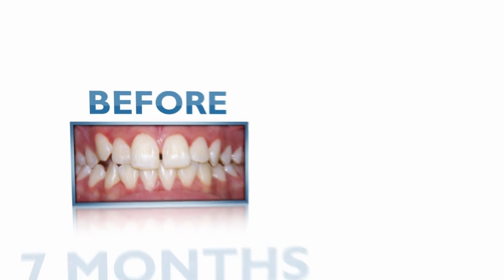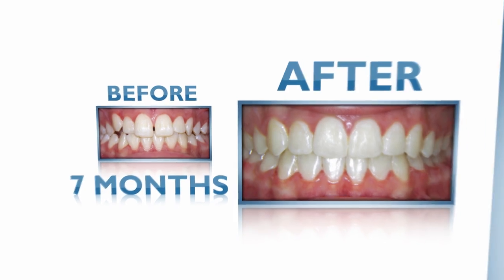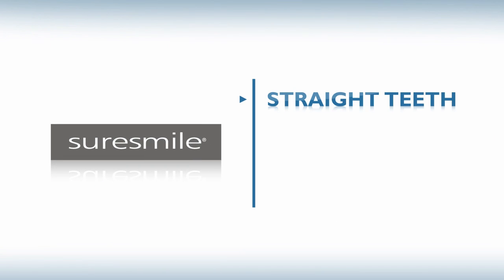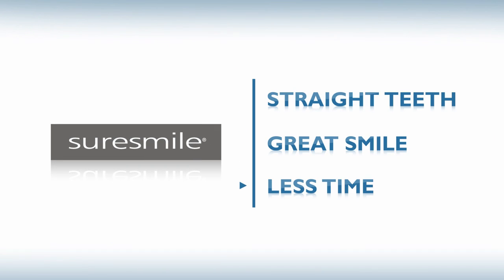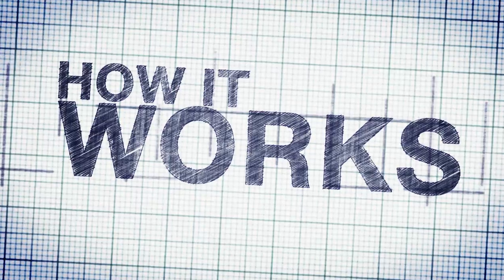SureSmile means moving from this to this in less time than you thought possible. Patients choose orthodontists who use SureSmile for straight teeth and a great smile with less time in braces. How does SureSmile help your orthodontist reduce your treatment time?